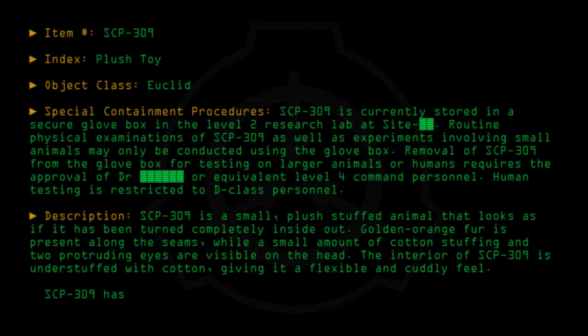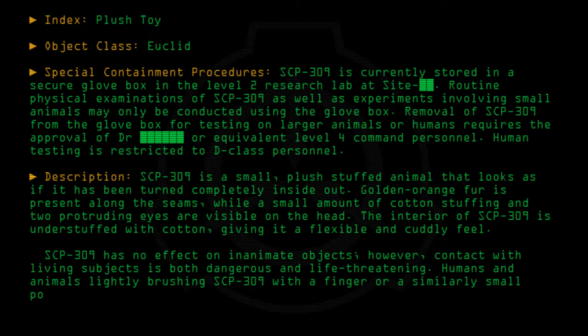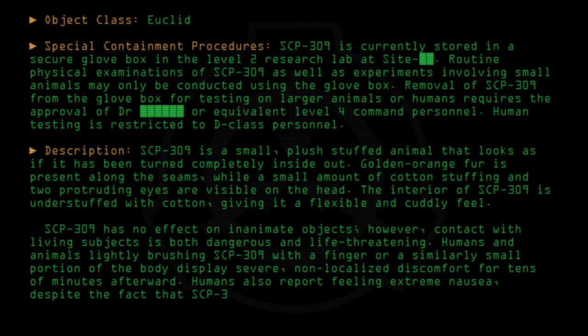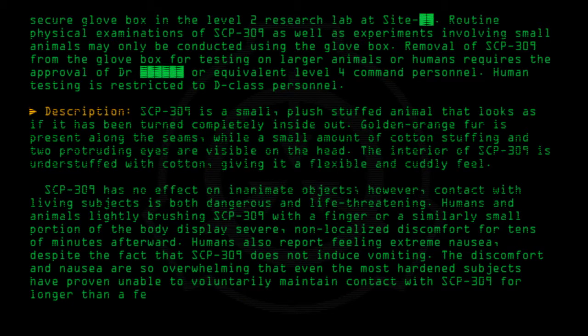SCP-309 has no effect on inanimate objects. However, contact with living subjects is both dangerous and life-threatening. Humans and animals lightly brushing SCP-309 with a finger or a similarly small portion of the body display severe, non-localized discomfort for tens of minutes afterward. Humans also report feeling extreme nausea, despite the fact that SCP-309 does not induce vomiting. The discomfort and nausea are so overwhelming that even the most hardened subjects have proven unable to voluntarily maintain contact with SCP-309 for longer than a few seconds.